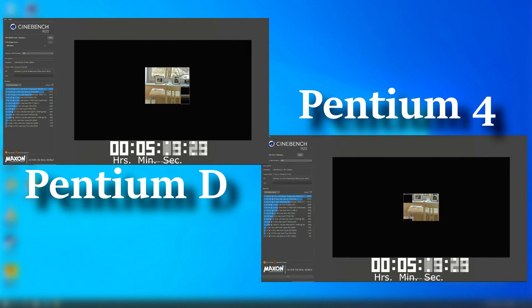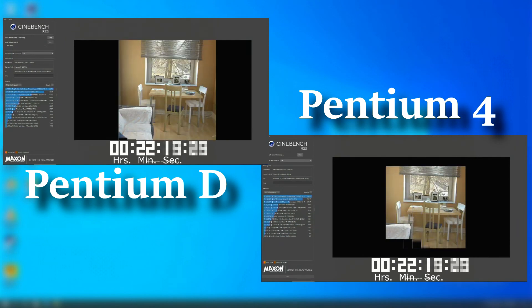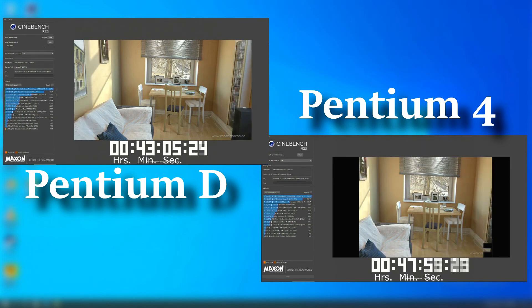Next up, Cinebench. Cinebench does run a true multi-threaded benchmark, and as you can see, the Pentium D pulls ahead quite a bit. As far as time goes, it was about 53% faster, with a Cinebench score of 307, while the Pentium 4 scored 200.